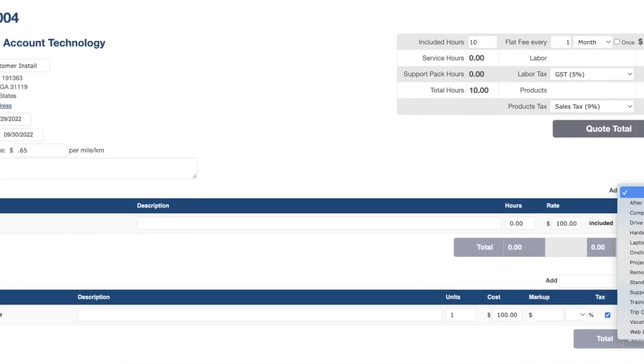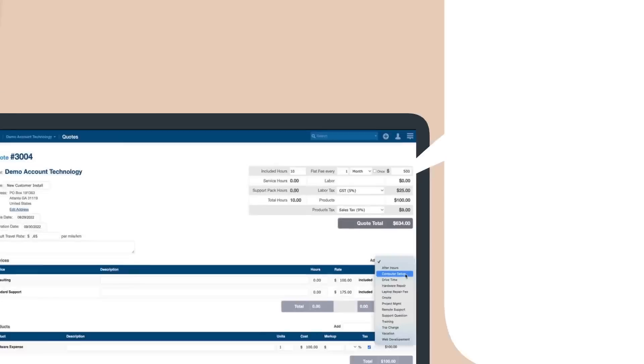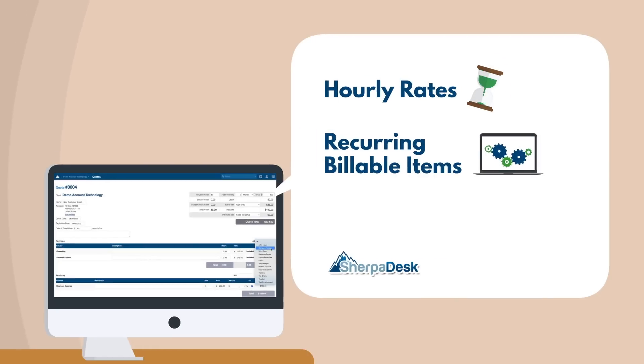SherpaDesk gives MSPs and IT help desk professionals the ability to easily add their products and services like hourly rates, recurring billable items, travel rates, and much more, so you can generate new customer quotes quickly.